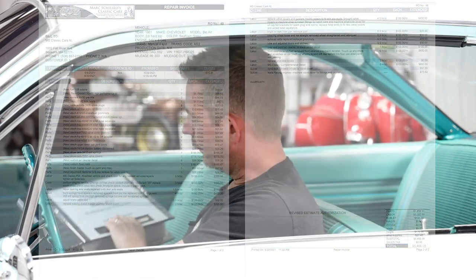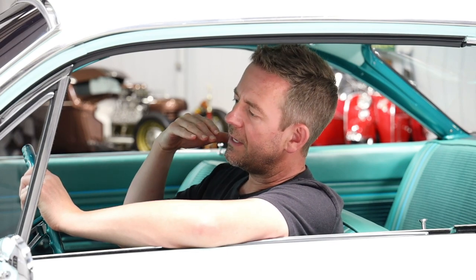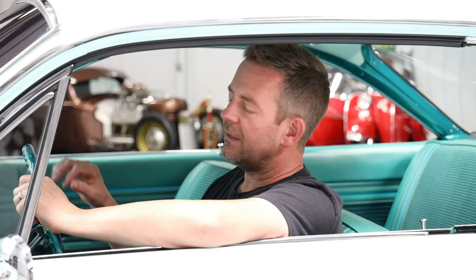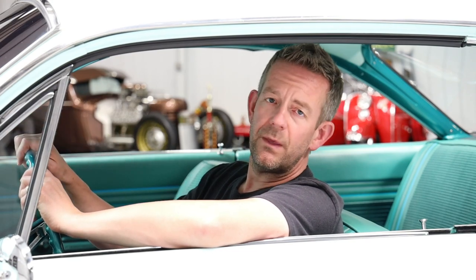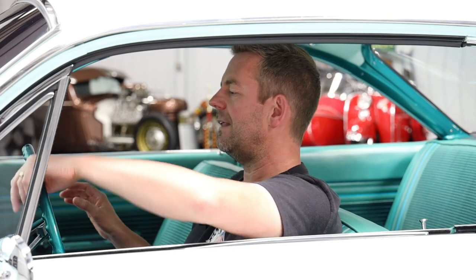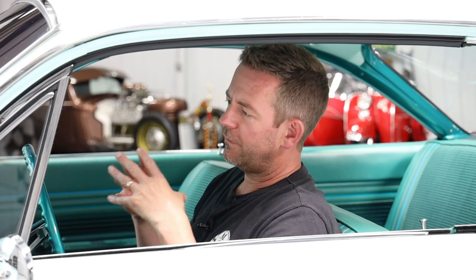Once the vehicles have gone through the service process, we then put them through a vigorous detail process. We completely detail the exteriors to the highest level — paint correction, glass, stainless, etc. We get into the interiors and put LED lights inside so we can see the faintest of dust. We do the same with engine compartments and undercarriages. That is the MS Classic Cars process. People always ask why we have such a limited amount of cars on our inventory page when we have 60 or 70 cars in our collection. The answer is simple — because of the process we put these cars through, it takes time. We will never be the dealer to have 20, 30, or 40 cars on our website.